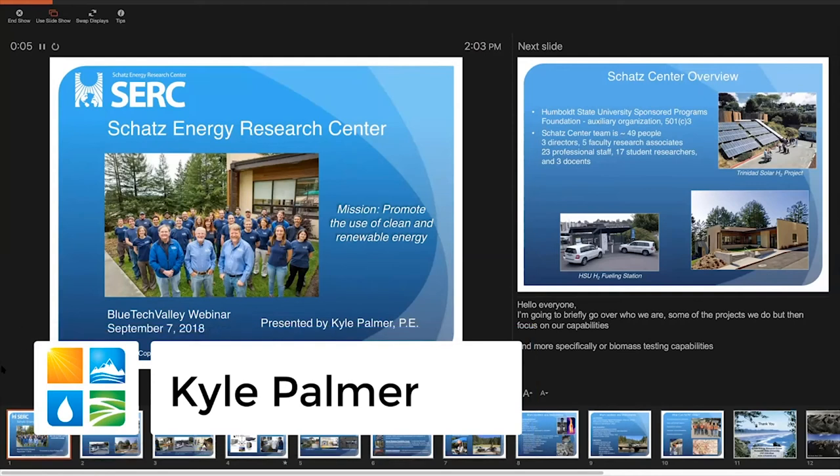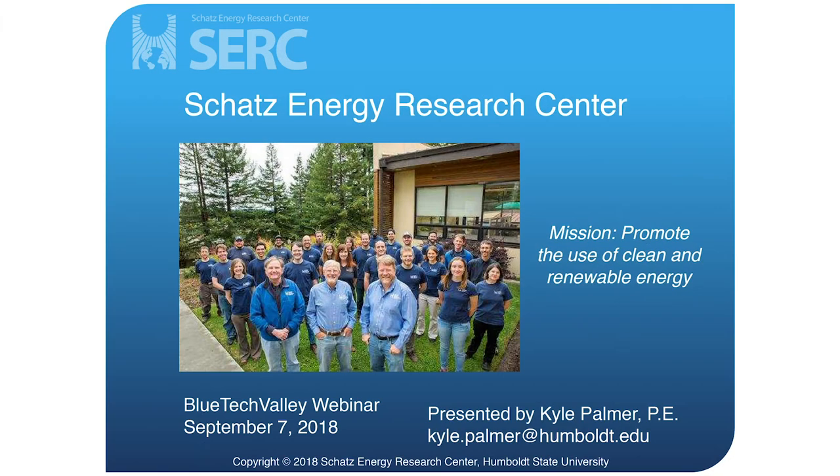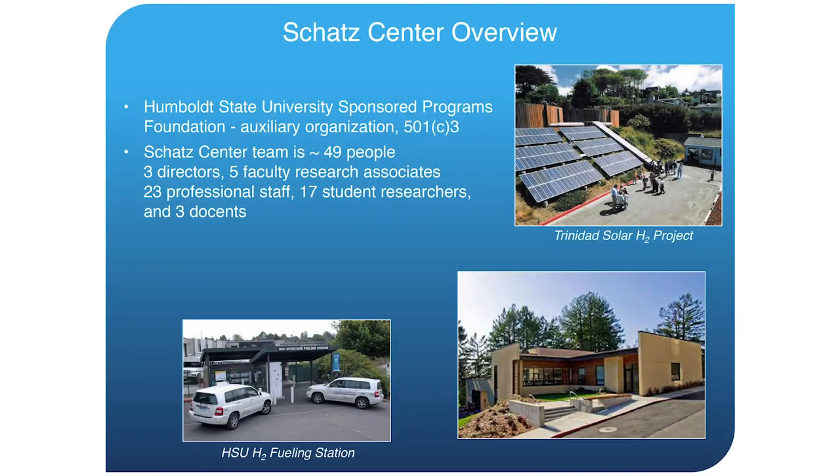I'm Kyle Palmer, a staff engineer here at the Schatz Energy Research Center. If you have any questions as I go along with this presentation, feel free to send them in, and I'll do my best to answer as we go. I'm going to briefly go over who we are as a center, some of the projects we do, and then focus on our capabilities, largely on our biomass testing capabilities.